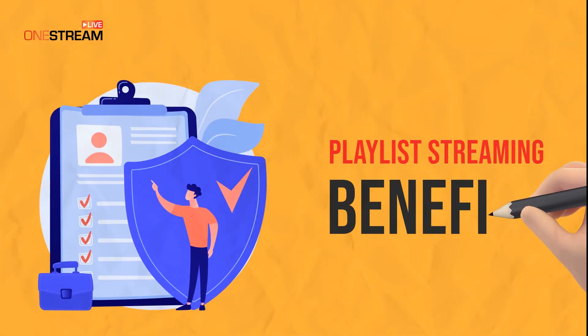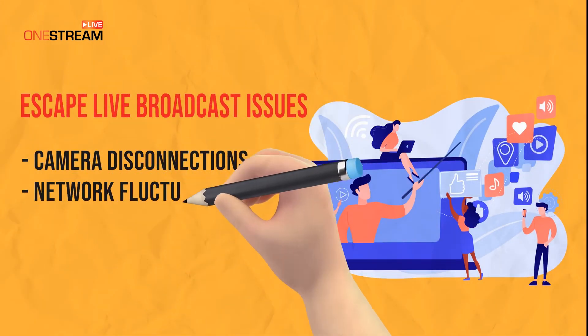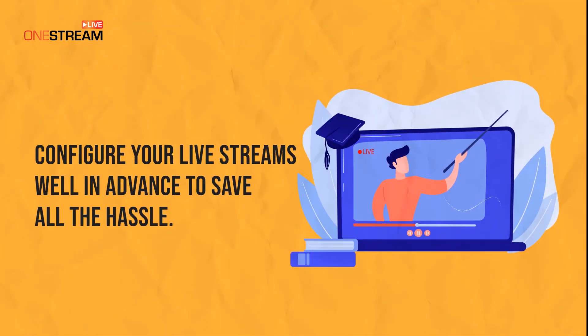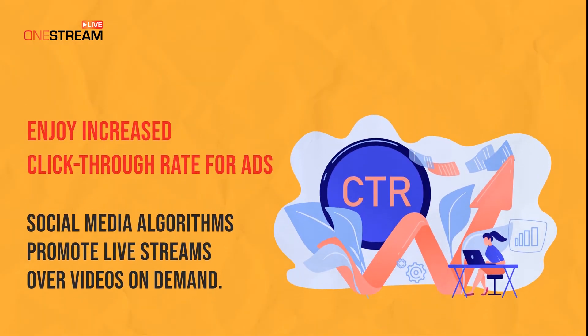What are the benefits of streaming a playlist? No more worrying about live broadcast issues like camera disconnections, network fluctuations, unexpectedly long buffers, or messing up scripts. Configure your live streams well in advance and maintain your presence even when you're not present. Enjoy better click-through rates on your ads that you insert within your pre-recorded video live streams.